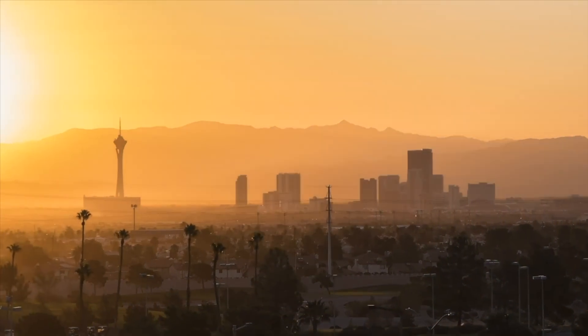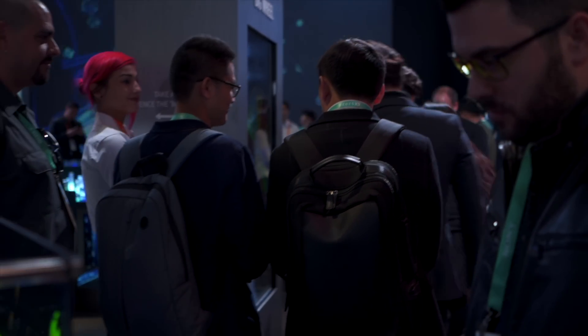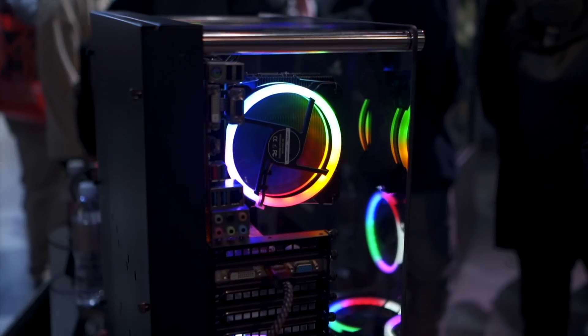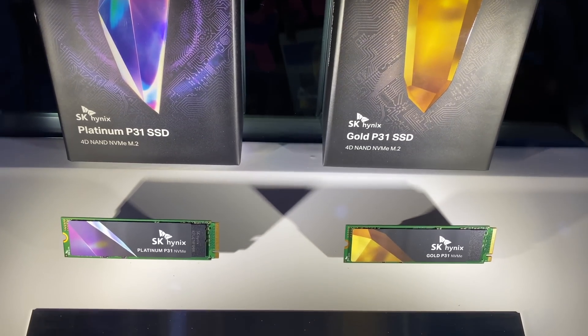That brings us back to CES 2020, the biggest consumer electronics trade show in the world, which happens every year in January in Las Vegas. SK Hynix was there almost as a coming-out or coming-back party to the consumer market, showing off a few of its newest consumer products. Specifically, we've got the Platinum P31 NVMe SSD, the Gold P31 NVMe SSD, and the recently released Gold S31 SSD.